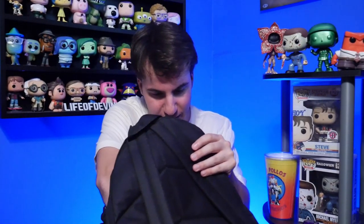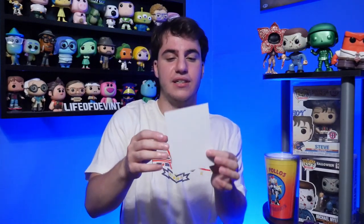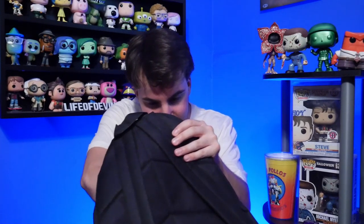Let's see if there's anything else in here. They sent me the movie — the digital movie. So thank you to Paramount for that. And let's see, anything else in here? I feel like there's something right here.